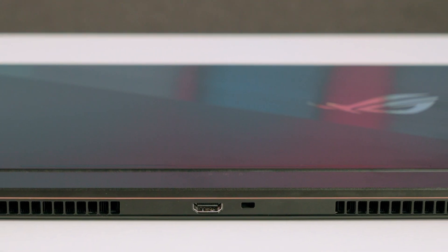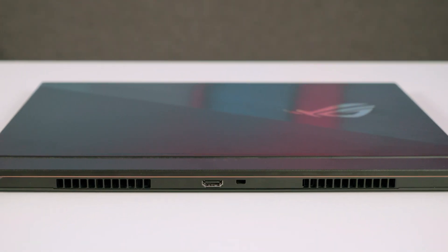Hi guys, this is Dan K for TechniQualities. Towards the end of last summer, a new line of laptops emerged, claimed to be the thinnest gaming machines, and although time flies in this market, six months later I still believe that the ASUS ROG Zephyrus S holds true to the company's statement.